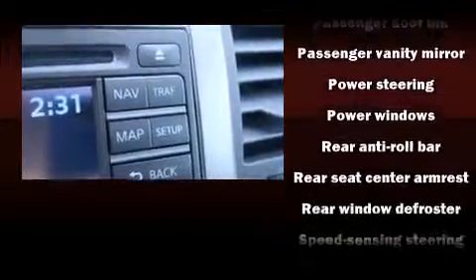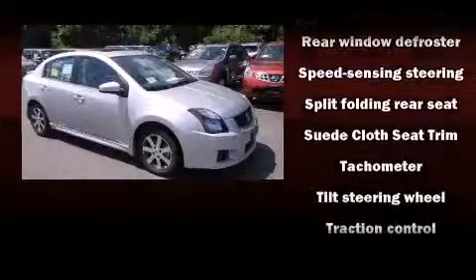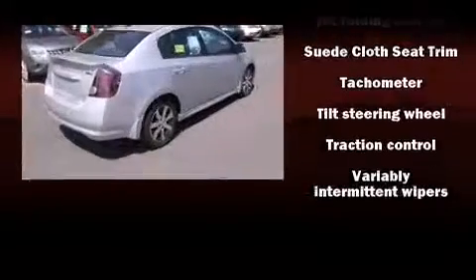Nissan ensures the safety and security of its passengers, with equipment such as head curtain airbags, front side impact airbags, traction control, anti-whiplash front head restraint, ignition disabling, and ABS brakes. This car was designed with safety in mind, allowing you to drive with even greater assurance.